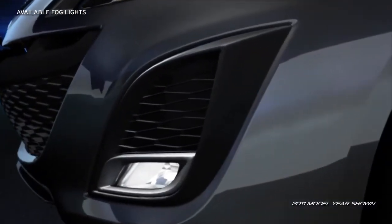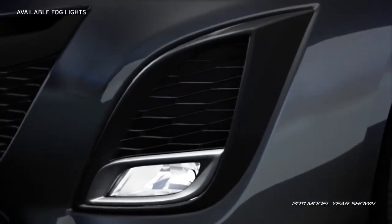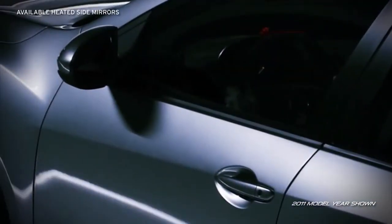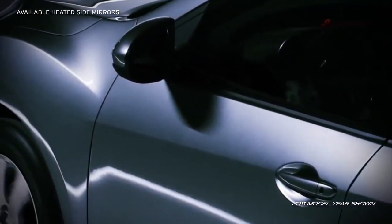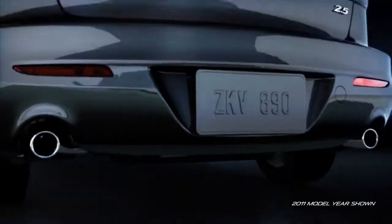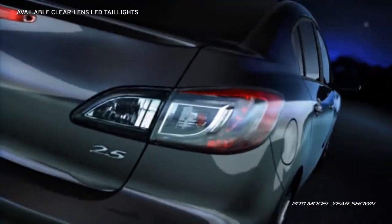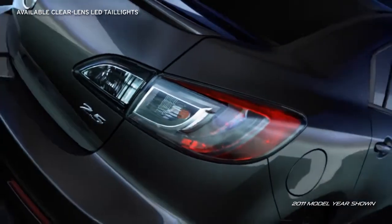Available bright halogen fog lights with an angled silver surround blend seamlessly into the front corners of the Mazda 3. Available heated side mirrors are a stylish and safe addition. The available sporty dual exhaust outlets with chrome accents and bold, available LED taillights make a brilliant parting visual as you leave the ordinary in the dust.